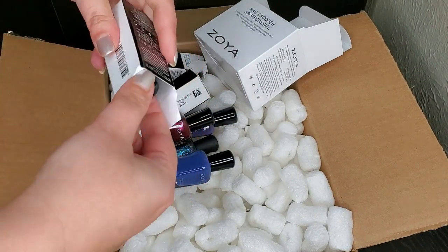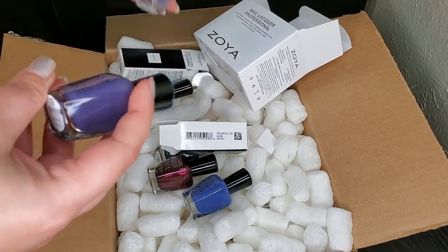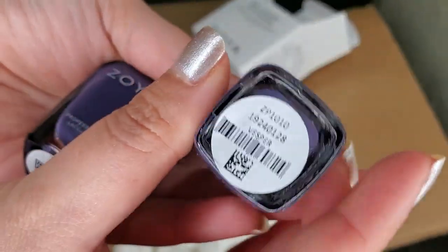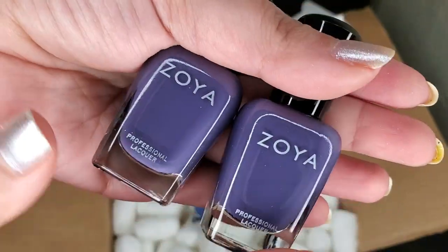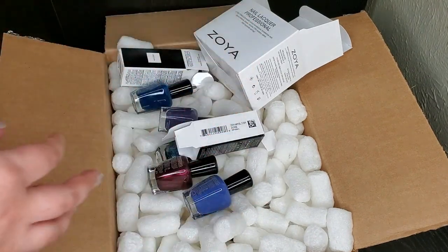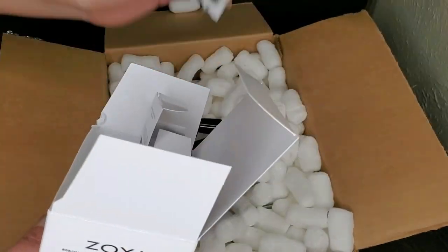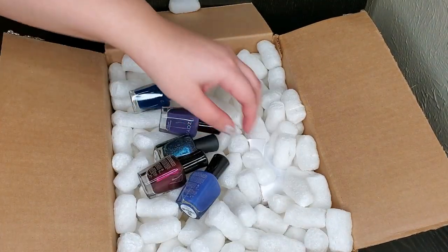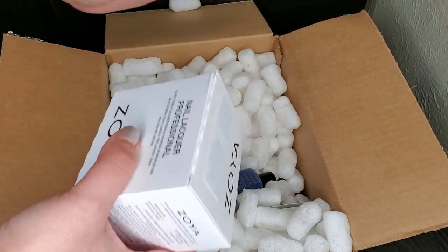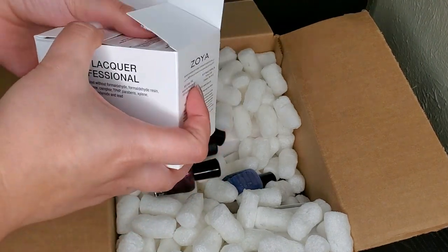Up next — oh gosh, it's the same polish. I ordered two Vespers! Oh my gosh, okay — well, that means one of them is for you guys. I'll put that on my giveaway pile, which is getting bigger since I keep purchasing doubles on accident. I need to be more careful when placing my orders.